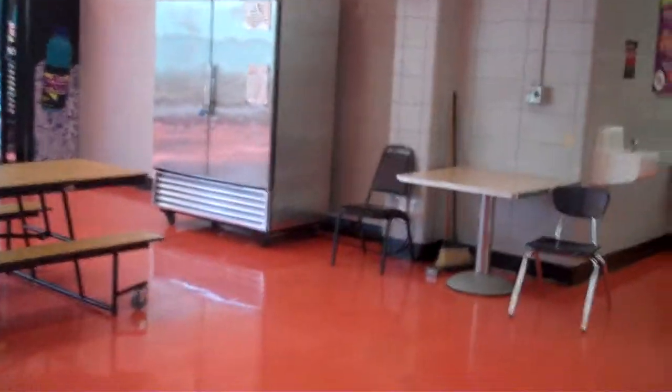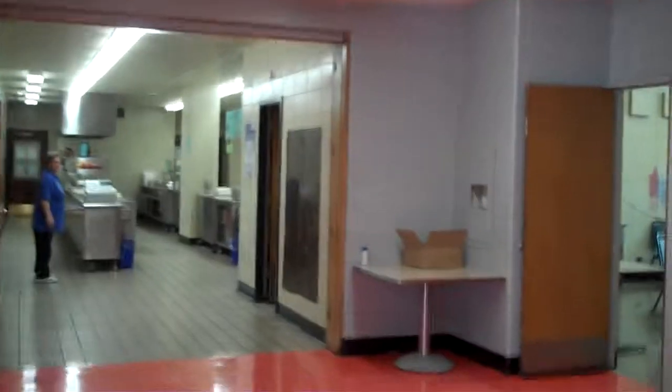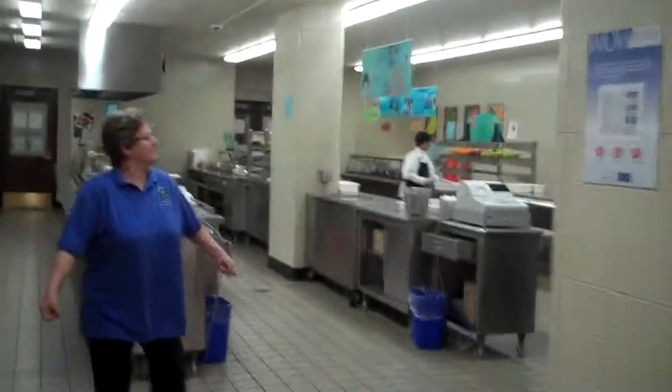It looks very clean and beautiful, and kids can buy refreshments they want. Food is served here every day. They have a very good bunch of people cooking for the kids, and everyone is making sure that they follow the health and safety rules.